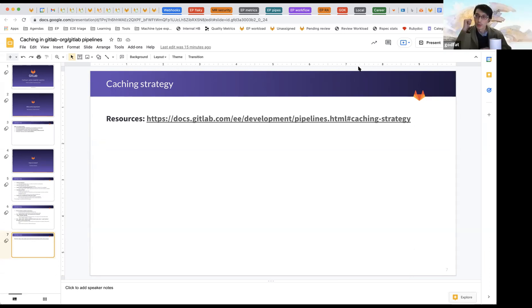Can we specify where to fetch the cache from? I don't think that's possible at the moment.